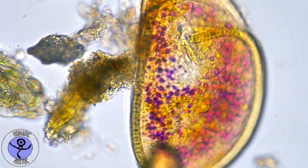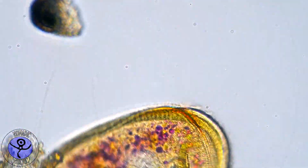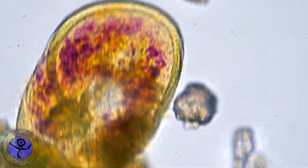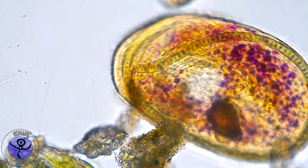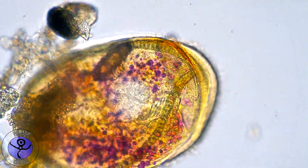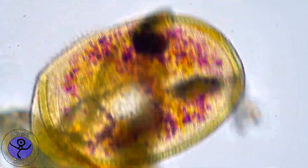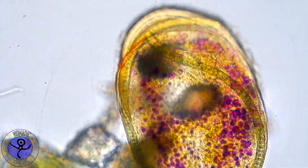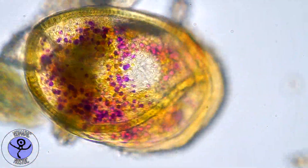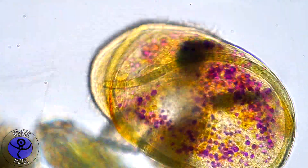Have you noticed the pinkish dots in Chlamydodon's cell? They are also bacteria, but they are unharmed. They are actually commensal, which means they live together with Chlamydodon — a little bit like our microbiome in our guts. Because Chlamydodon is transparent, these bacteria can also do photosynthesis.